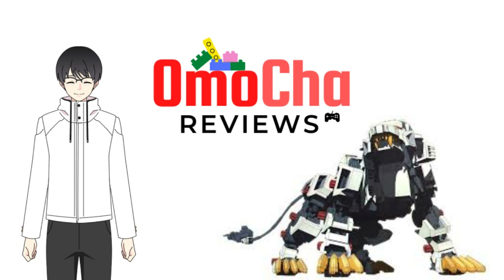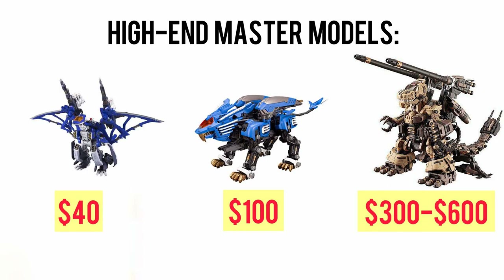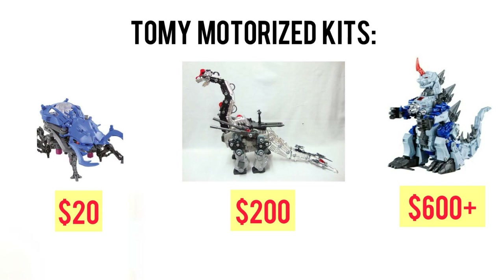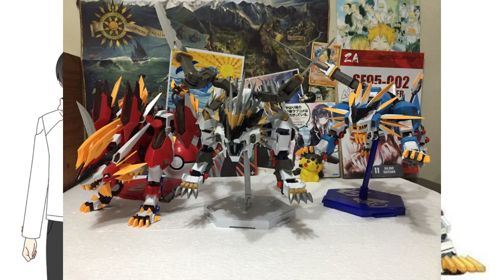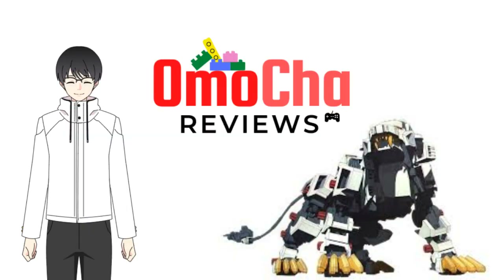For pricing: a Kotobukiya Zoids kit costs anywhere from $40 up to $300, with select few like the Gojolus the Ogre reaching up to $600. Tomy motorized ones cost around $20 to $200, but there are ones like the first edition King Gojolus that can reach as high as $1,000. For the knockoffs, you can get them for as low as $15 to $30. Zoids have factors that make them rarer and thus more expensive, and that's because of the variants.